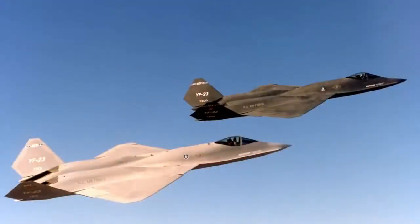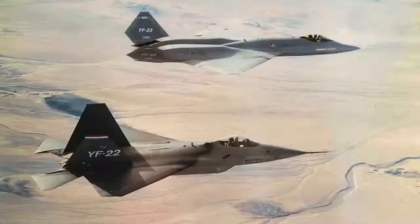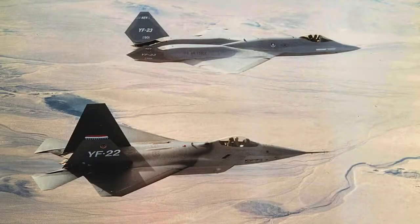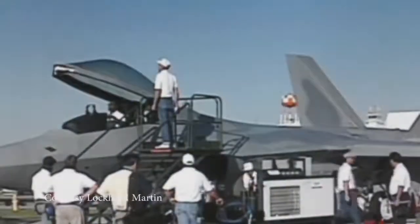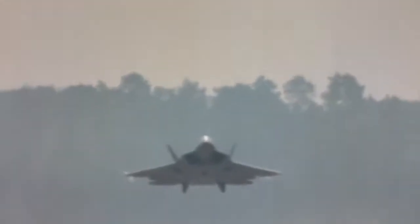The program, which is called the Advanced Tactical Fighter, stretches back almost half a century. The program I was first involved with was called Demonstration and Validation, where we built prototypes of the Advanced Tactical Fighter. A team with Northrop and McDonnell Douglas built the YF-23, and Lockheed, Boeing, and General Dynamics built the YF-22. I became involved with the F-22, which you see behind me, in 1991, worked with the engineers at Marietta, Georgia, and flew the first flight on the airplane in 1997.